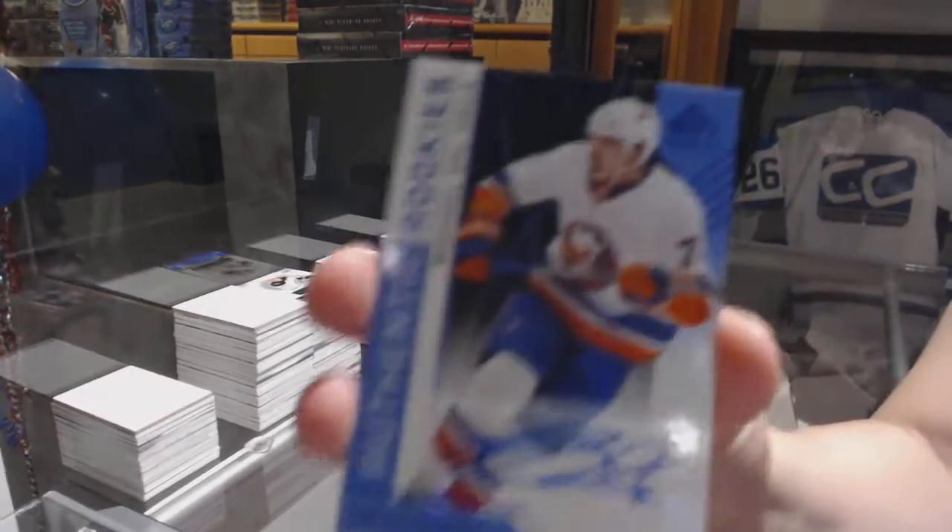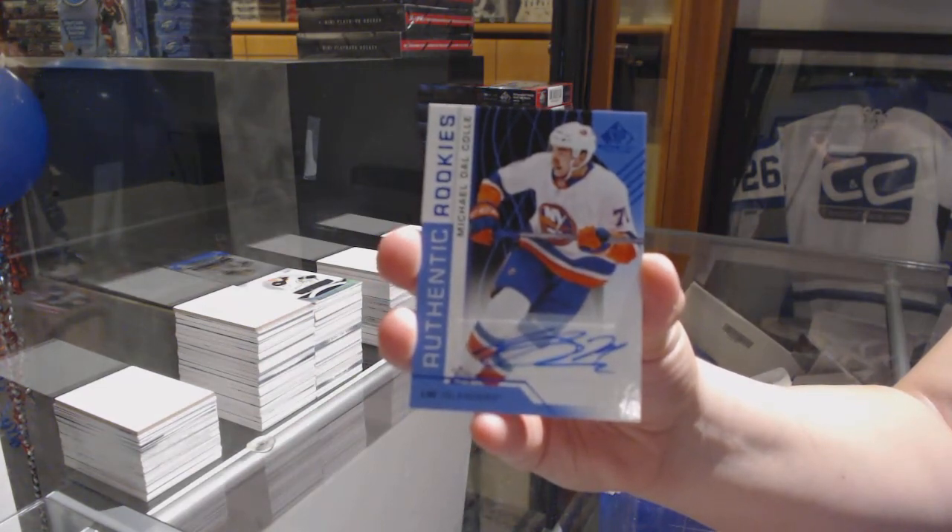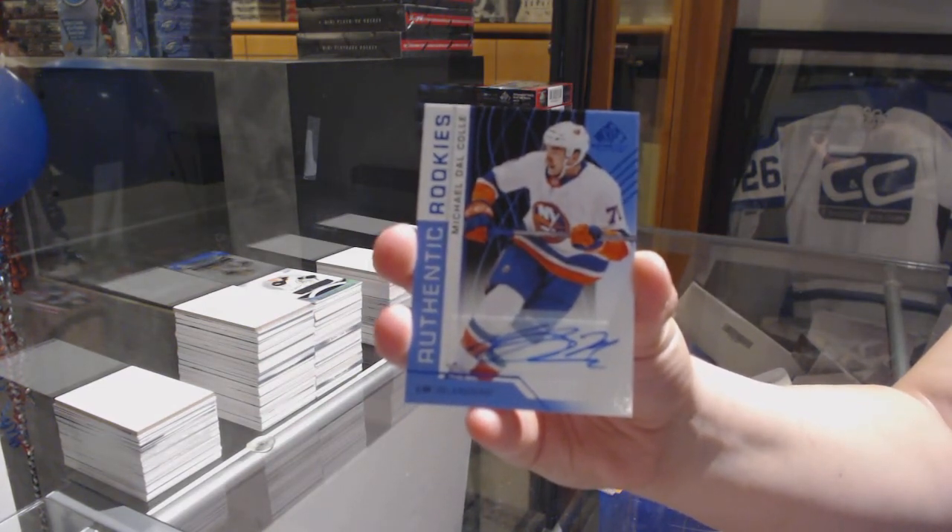Blue rookie auto for the New York Islanders — Michael Delcolle. Congrats B-Golden, that's awesome.